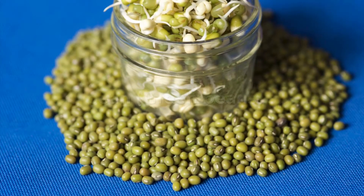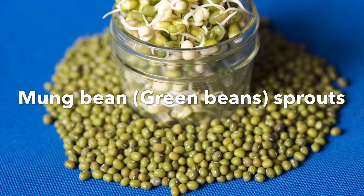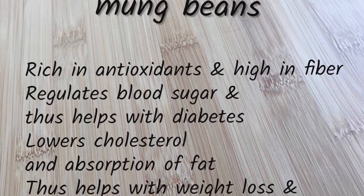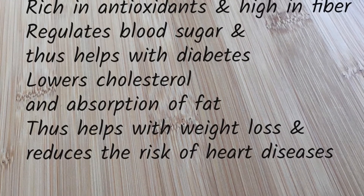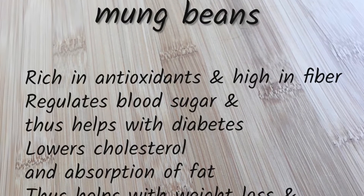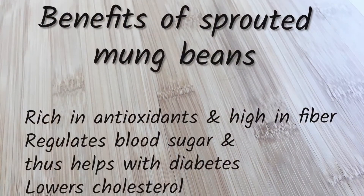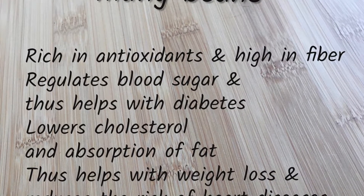Next, let's look at the benefits of mung bean sprouts, also known as green gram sprouts. Mung bean sprouts are rich in antioxidants and high in fiber. They regulate blood sugar and help with diabetes, lower cholesterol and fat absorption, help with weight loss, and also reduce the risk of cardiovascular diseases.